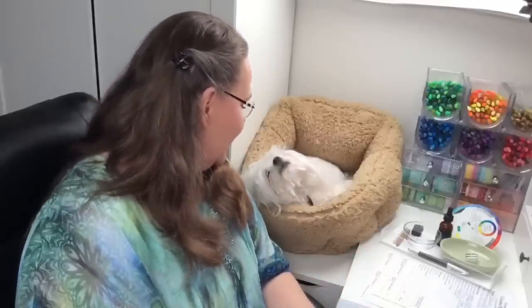Rose is snoring back there — this is Rose, my little white Maltese dog. Sorry, I just had to appreciate that — oh, she popped her head up! I didn't mean to mock your snoring, but it was awfully cute.